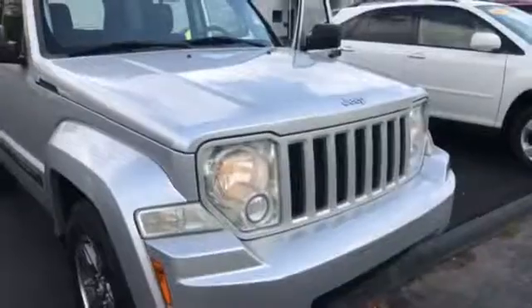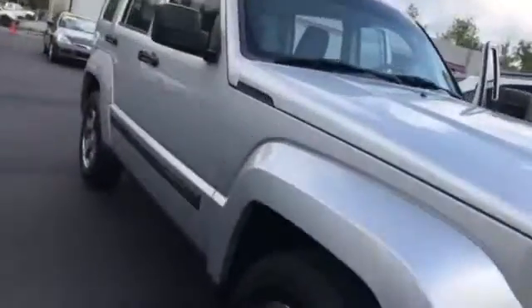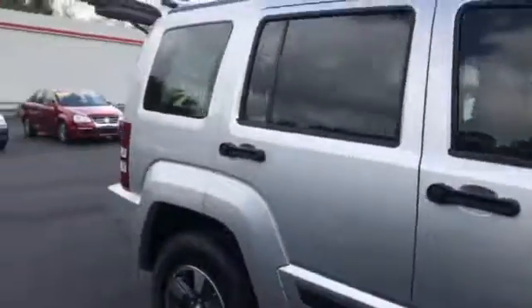Good morning Terry, this is Carolyn Short here at LaGrange Toyota. Wanted to do another video for you of this 2008 Jeep Liberty. It looks really super good — it's a nice clean silver car.